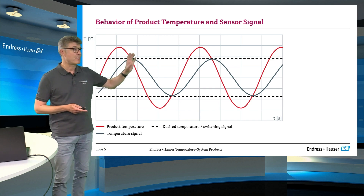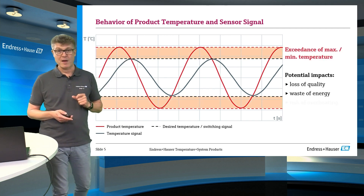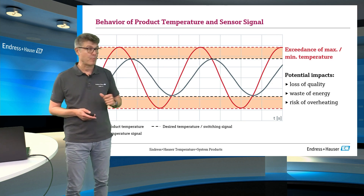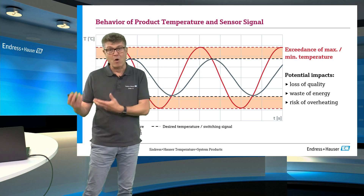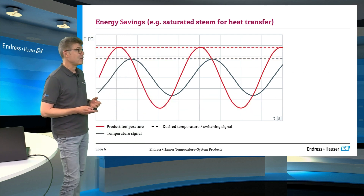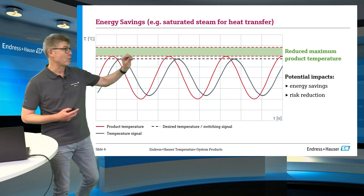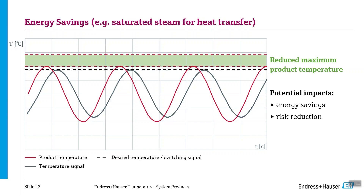And that means the real process temperature is higher or colder than you think. This could be a waste of energy, but it could also be a safety problem because your plant is hotter than you think. And it can be a quality problem in food applications — because if the real process temperature of the milk is hotter than you think, you will taste it. Or if it's colder than you think, it might not be hygienic. The acceleration of the process is possible using a faster responding thermometer, so you will be closer to the real process temperature and faster. This is a major benefit of the QuickSens technology.